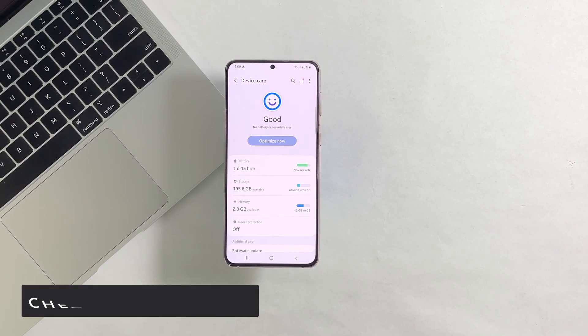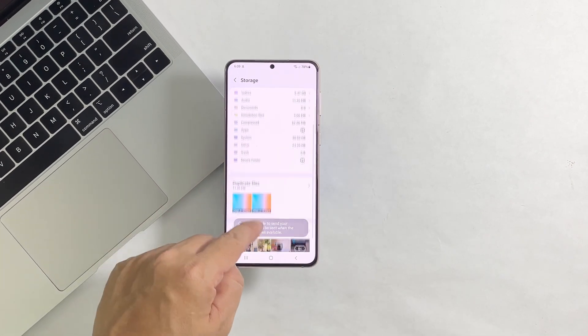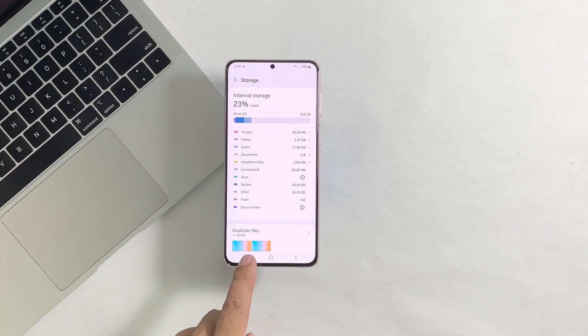Aside from that, you also have to check the storage of your phone to see if there's enough space left. If your phone is running low on storage, there is always a tendency that it will run so sluggishly.